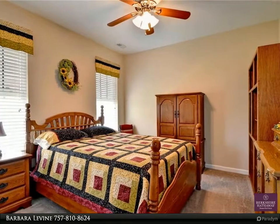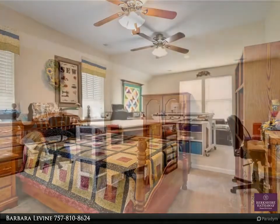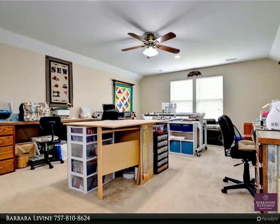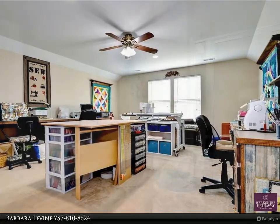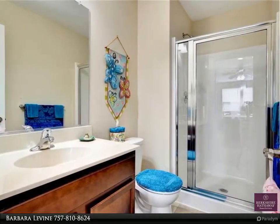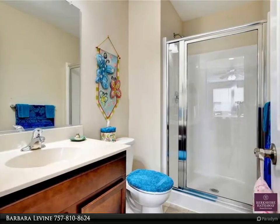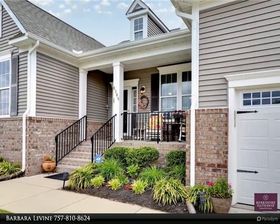Three bedrooms on the first floor plus a fourth or bonus room with full bath and large walk-in closet on the second floor. There is also an unfinished walk-in attic that could easily be converted to another room. You'll love the open floor plan and great community amenities, located five minutes to I-64 and shopping.